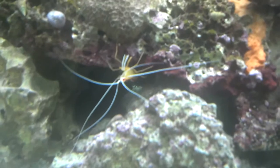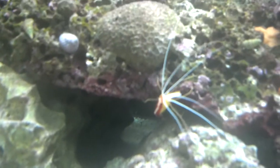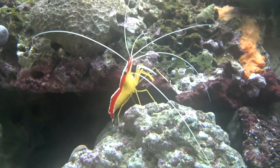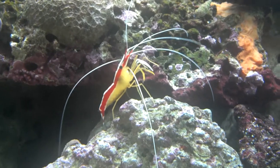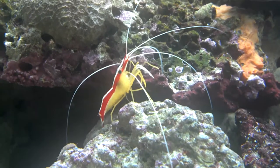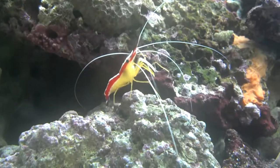I appreciate every bit of the input that you guys give me. Just a minute — I'm going to see if I can get this to focus in. There we go. I don't know, I think he's pretty.